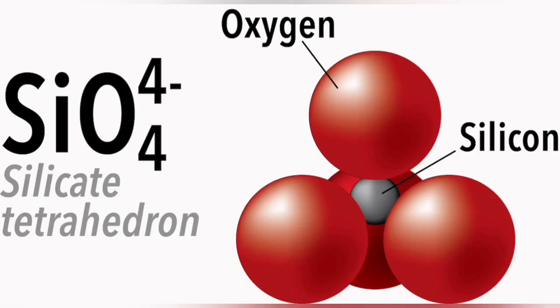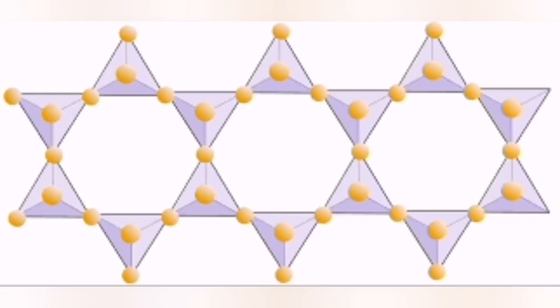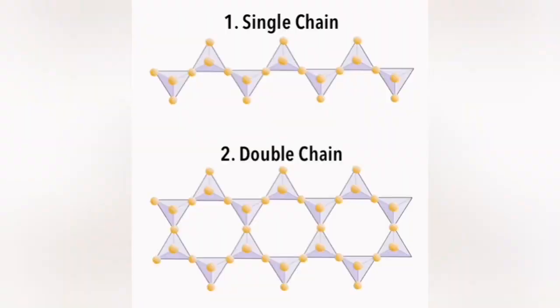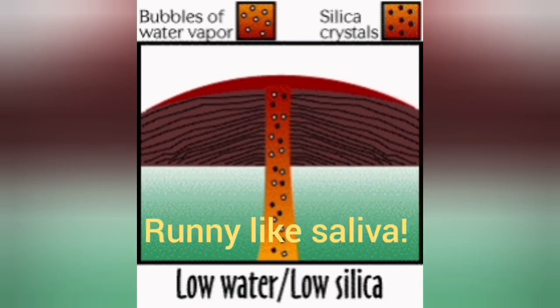Silica is silicon and oxygen — one silicon to four oxygen — arranged in a pyramidal structure. A single silica unit is a very low-viscosity material, so it can flow easily. But when silica units join together, they form a polymer — like glue. They form single chains and double chains, and they become very difficult to move.